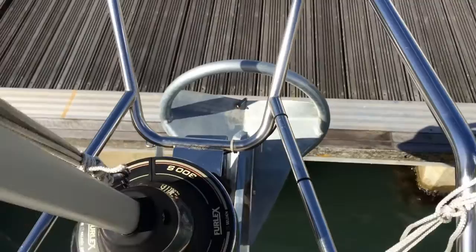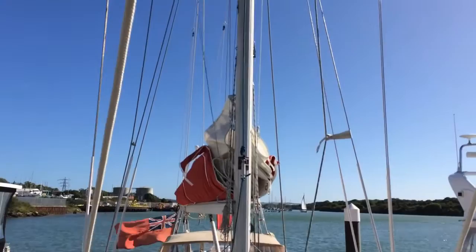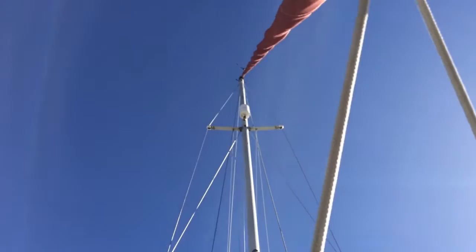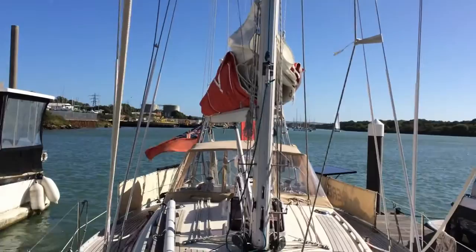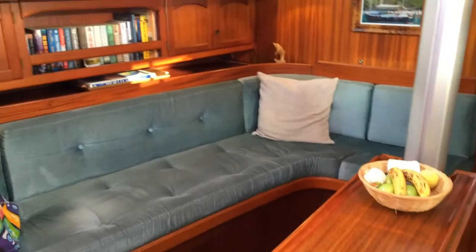The owners are very experienced, having cruised far and wide. One of them is in fact a retired MCA surveyor, so he has chosen and inspected carefully. There's an OCC burgee flying, and the standing rigging was replaced in 2009. We'll now have a look down below.